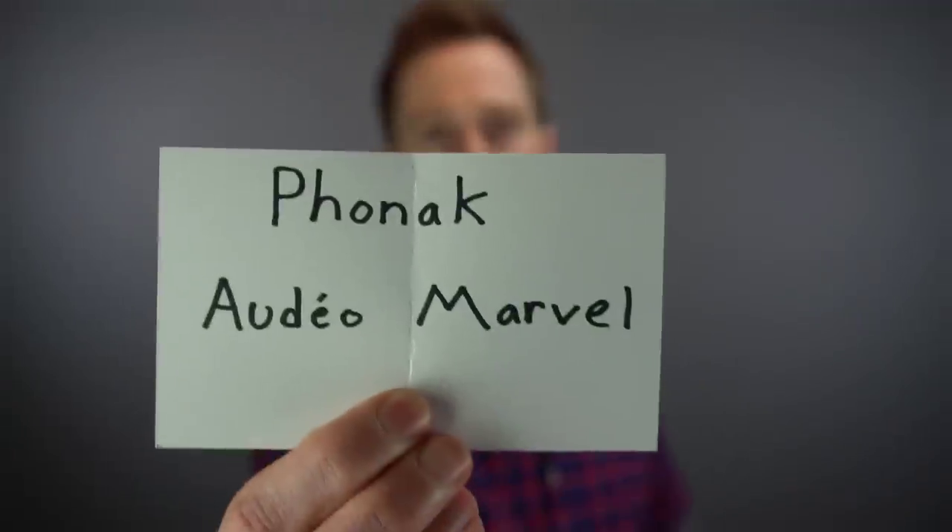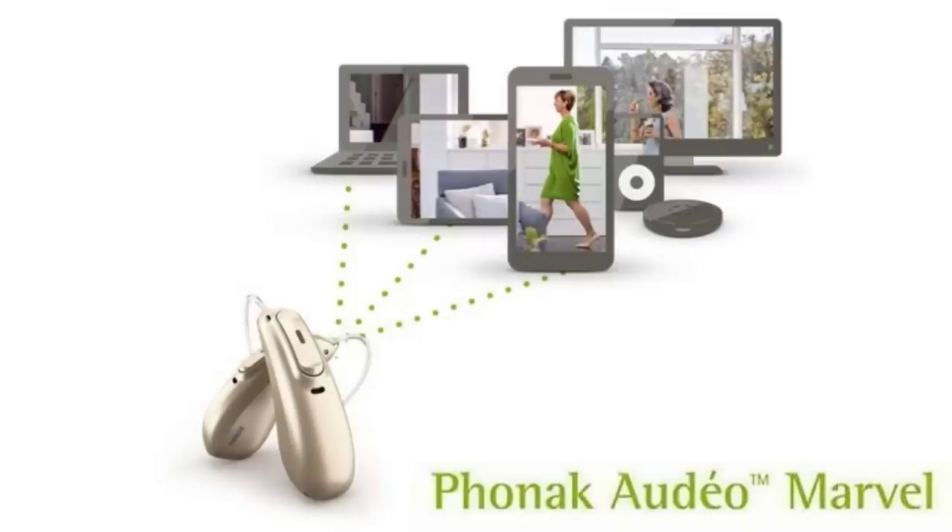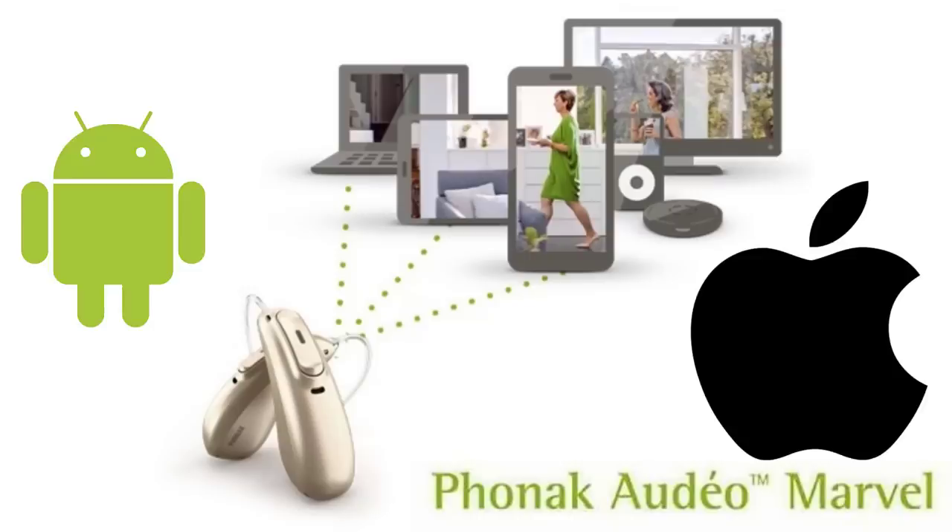That was a fantastic start. Next we have the Phonak Audeo Marvel. The Audeo Marvel was the first hearing aid to allow you to directly connect via Bluetooth to any device — not just an Apple product, but an Android product as well.